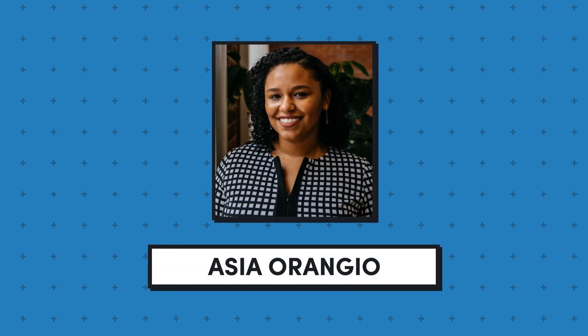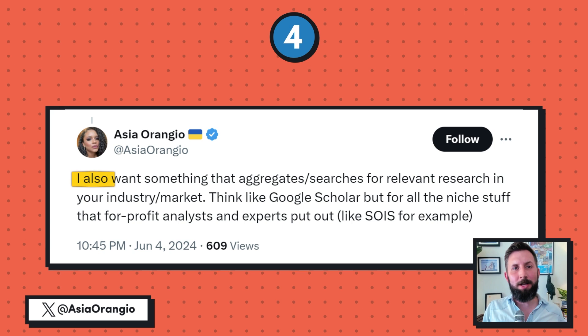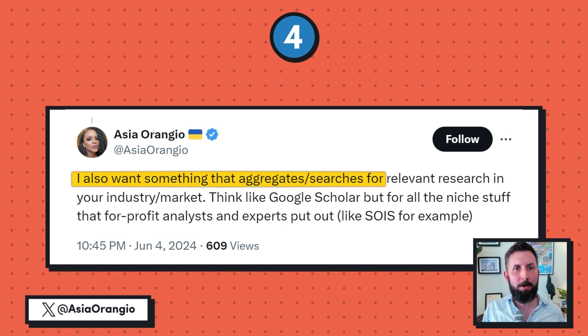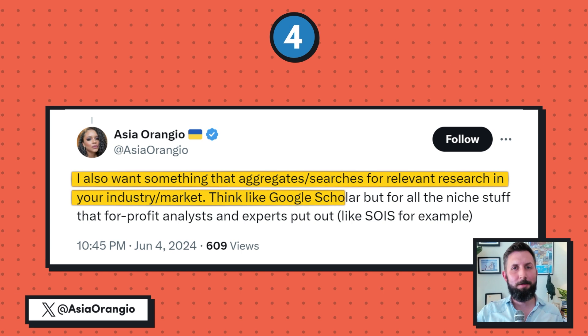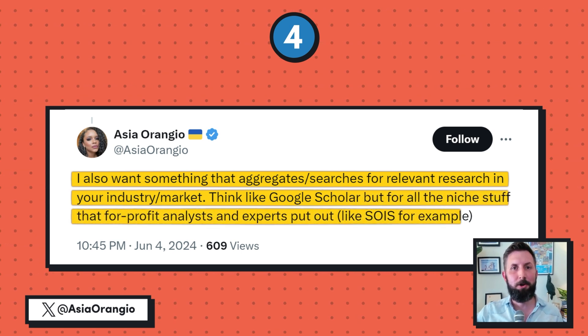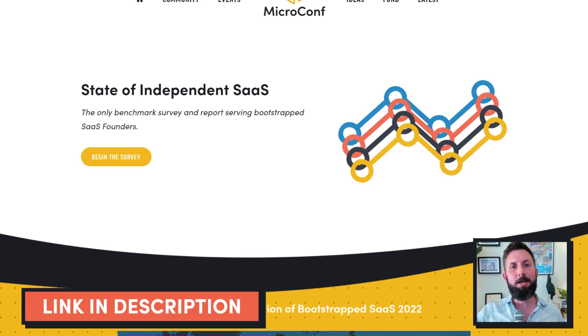Asia Orangio of Demand Maven chimed in on Twitter with idea number four. She writes: I want something that aggregates or searches for relevant research in specific industries or markets — think Google Scholar, but for niche stuff that for-profit analysts and experts put out, for example MicroConf's State of Independent SaaS report. I think the key would be finding specific industries or types of analysts to develop this idea for, and then figuring out how much they might be willing to pay for access.